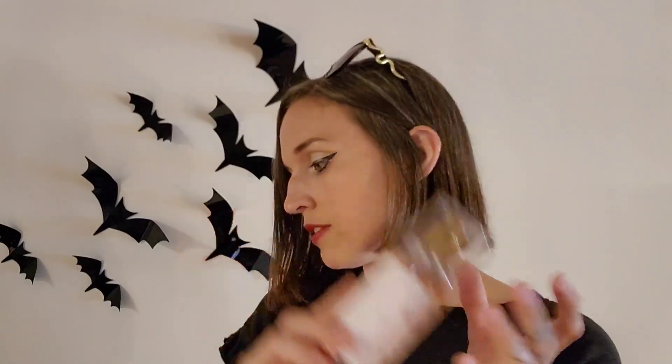Moving on to the last few things that are not Halloween related — I got Into the Night Body Cream and it smells so good. I wish Smell-O-Vision existed. I'm kicking myself for not buying myself one of these — I really don't wear perfume that much but this smells so good. Into the Night normally costs $15.50 and I believe this was 75% off when I bought it. And then this one was also $15.50 and 75% off — it's called Whipped Rose Latte. Smells so good.